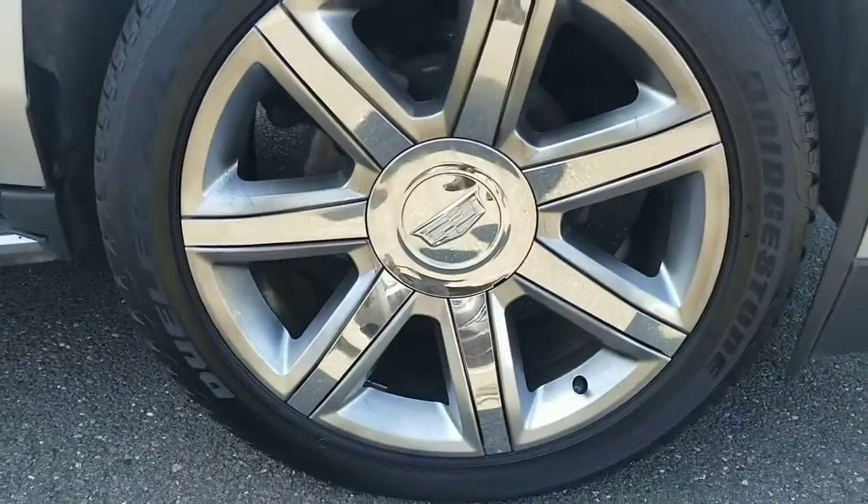Here's a shot of the wheels. Wheels look good. We've got newer tires on there.